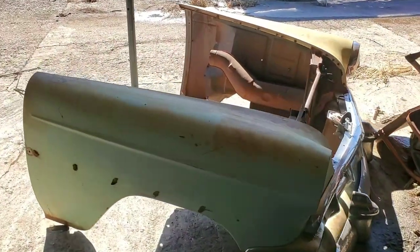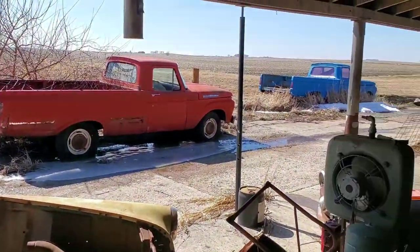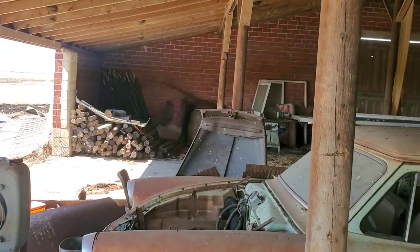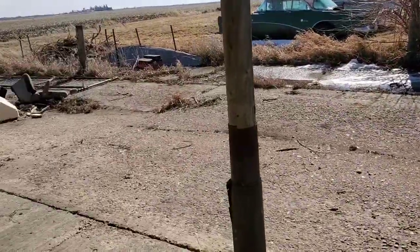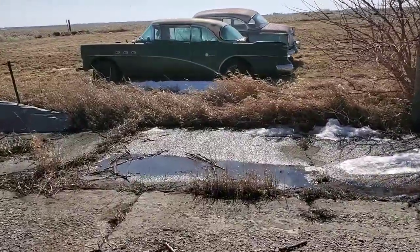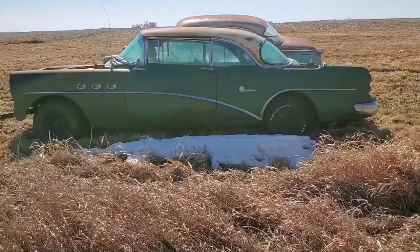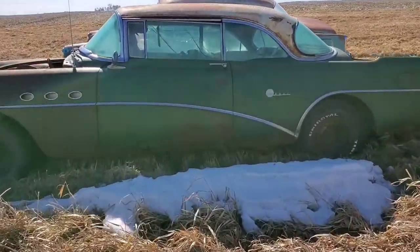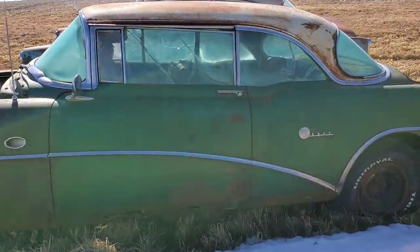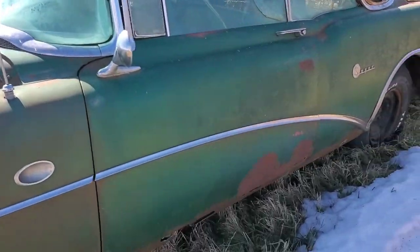There's an extra front end for my '54 Chevy, and some fenders over there. This is one of the other Buicks that I got — I got this Super when I got that special. I think I got the trunk wood and the hood and everything for it, but it is crusty.